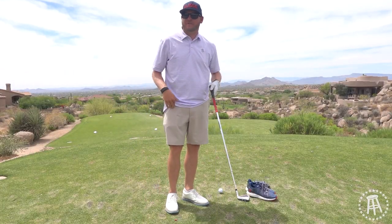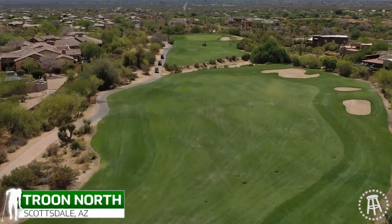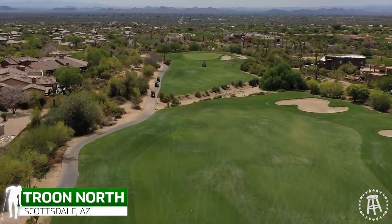All right, folks. Hello. Good afternoon. Good evening. Good morning. How are you? True North. This is the Monument Course.